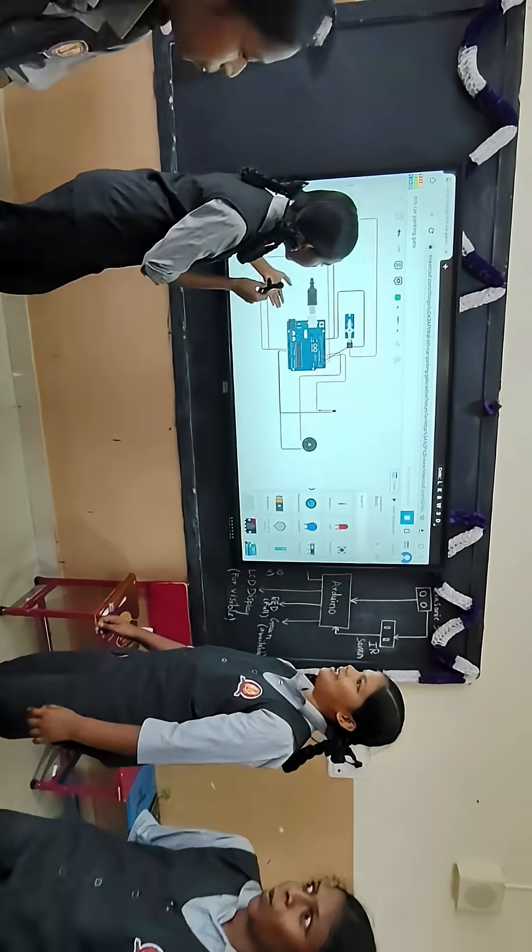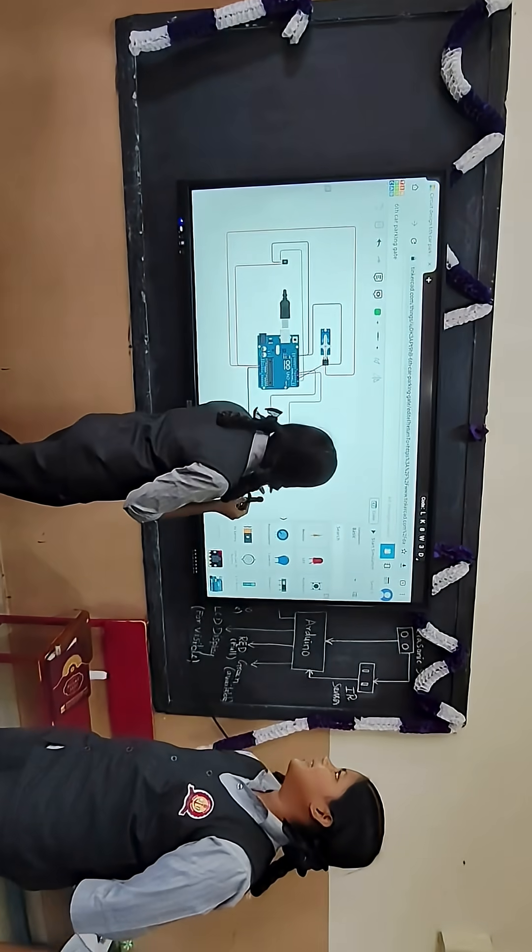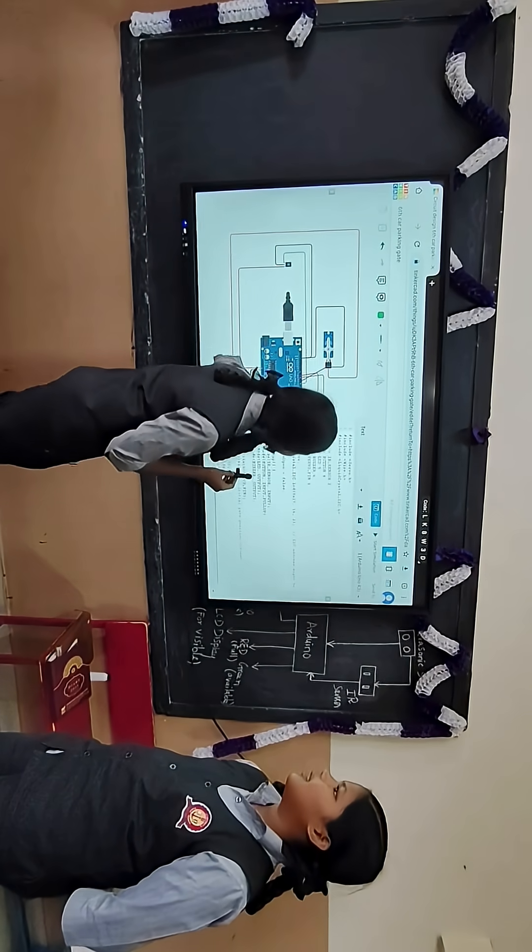This is our circuit diagram. This is our coding.